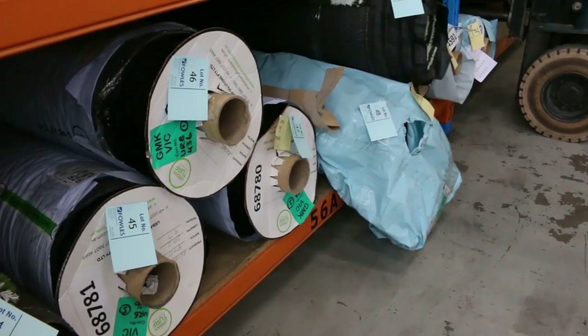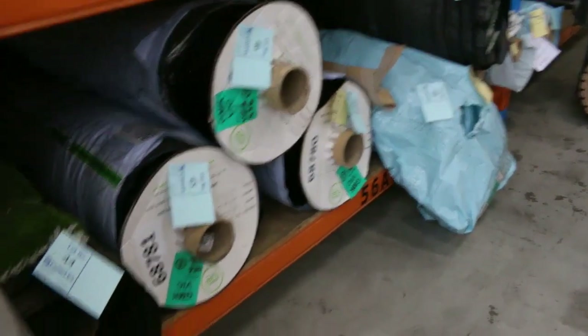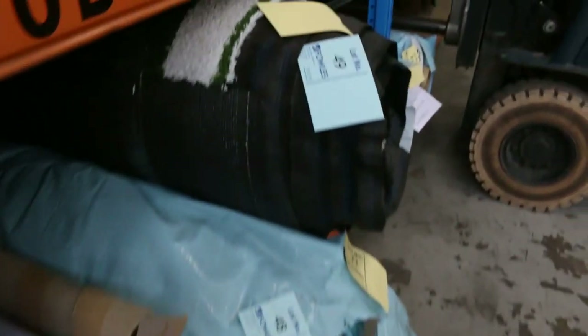A lot of these grass rolls are selling by the square metre, and we're looking to get around about $21 or $22 a square metre for the grass rolls. Come and have a look at those — they're different piles, good quality ones, but under half price.